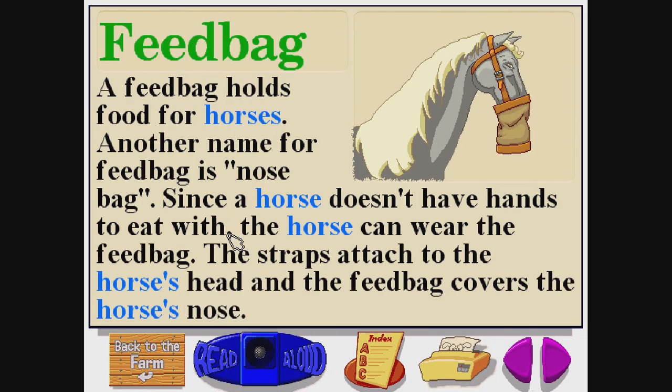Feed bag. F-E-E-D-B-A-G. A feed bag holds food for horses. Another name for feed bag is nose bag. Since a horse doesn't have hands to eat with, the horse can wear the feed bag. The straps attach to the horse's head, and the feed bag covers the horse's nose.